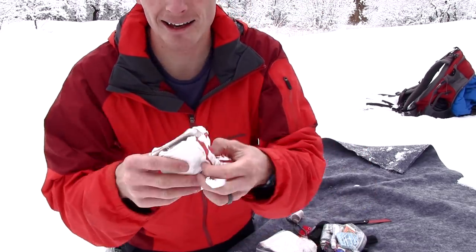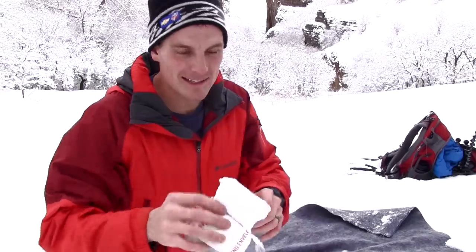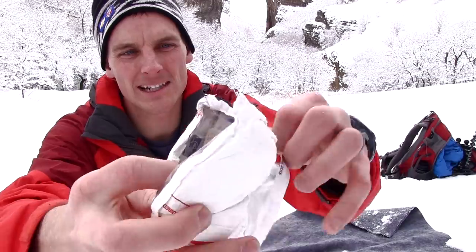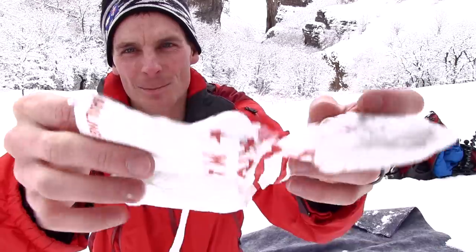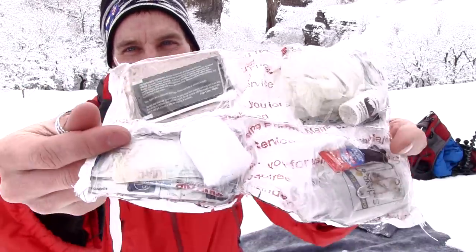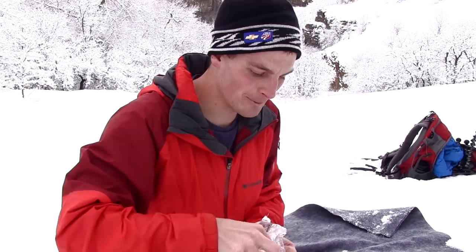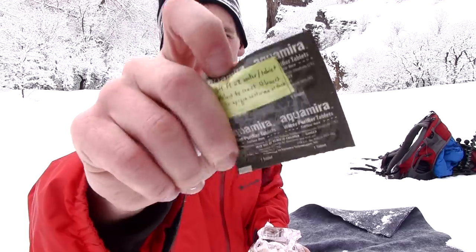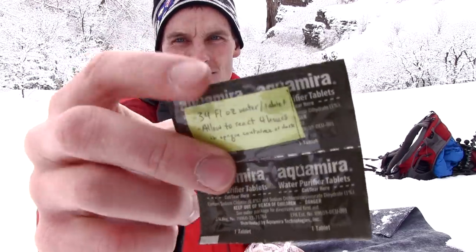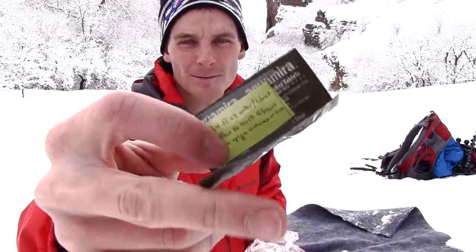Don't judge me for this — Austin judged me already, he's standing over here laughing. I built a little first aid kit out of a priority mail shipper. It's got a whole bunch of stuff. Let me run through that: gauze, cotton balls, cotton swabs, water purification tablets. Pro tip: they never write the instructions on the packaging, so I always write the instructions on there before I take it out.